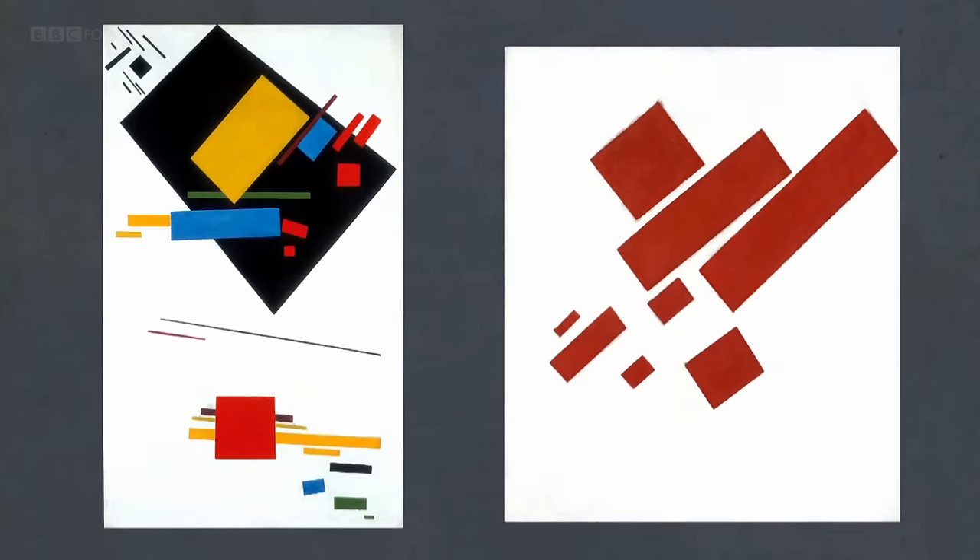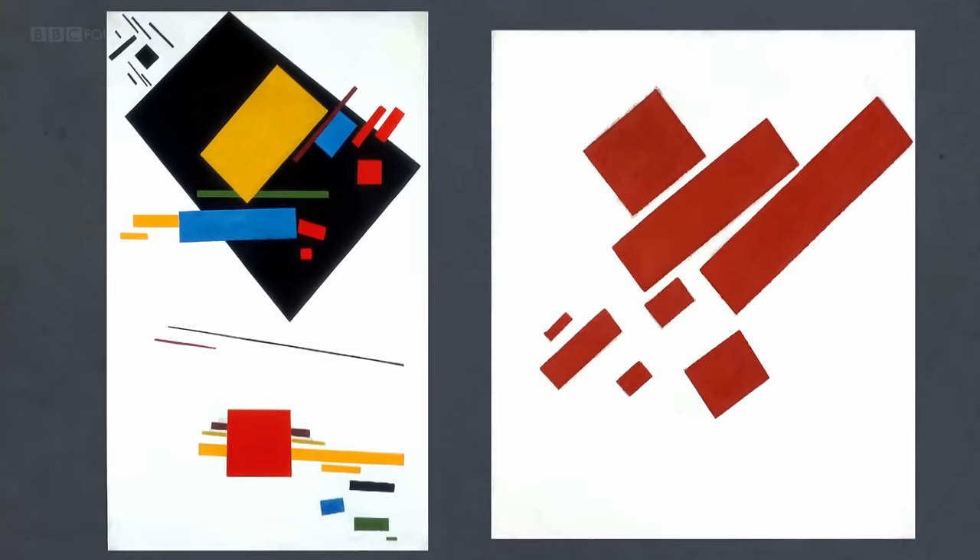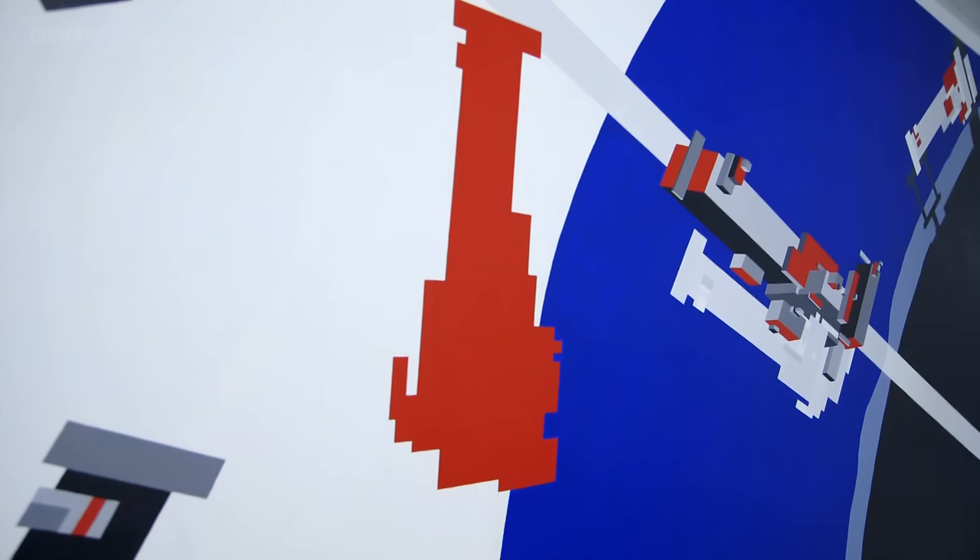Of course it was very influenced by all the paintings by Malevich, by the Suprematists and by other abstract pieces — the whole idea of block colour and also fragmentation. The actual tectonic is also fragmented or broken.